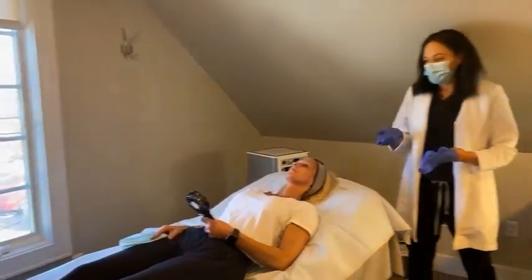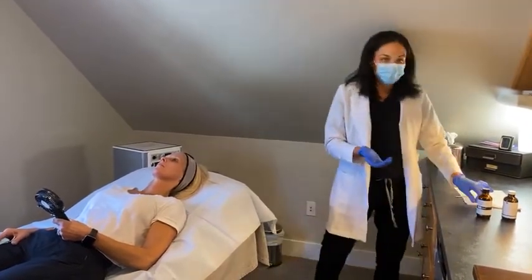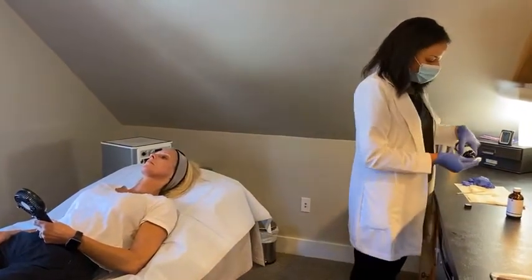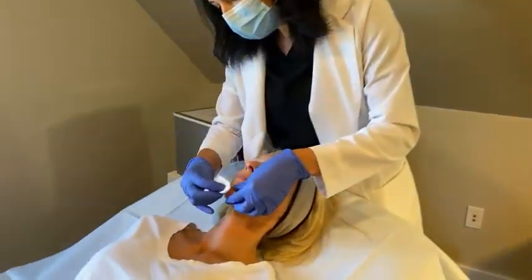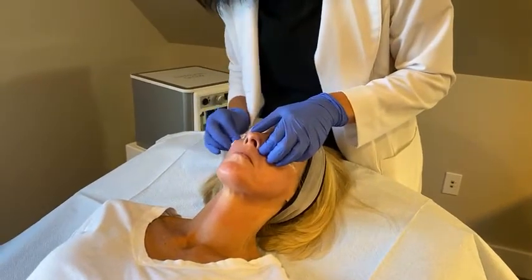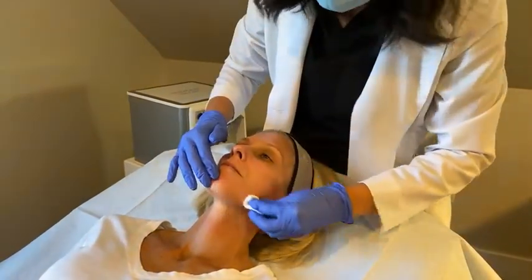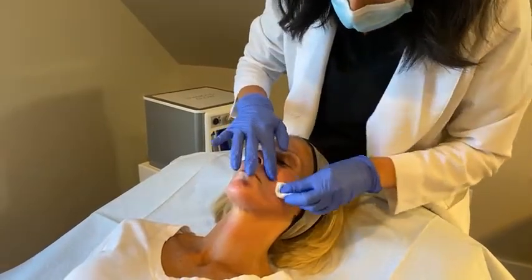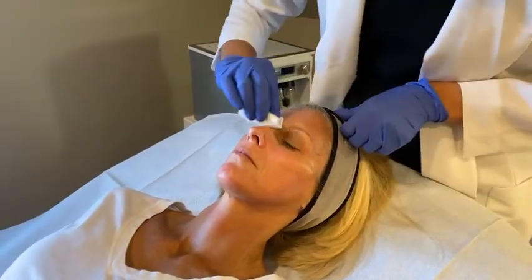Absolutely. Stacey has had peels that are doing a great job, but she doesn't get a lot of peeling with it — so that's great for people who are looking for little to no downtime. When Stacey leaves here, her skin's going to look pretty close to normal; she'll have a nice glow but outside of that it's going to look pretty much baseline. Typically the peeling will start to take place at about 48 hours, and that is if we decide to do a chemical peel that's a little bit deeper and causes that visible exfoliation.